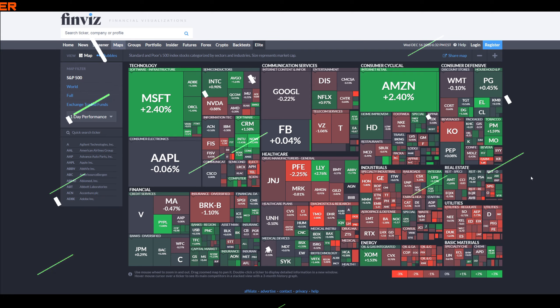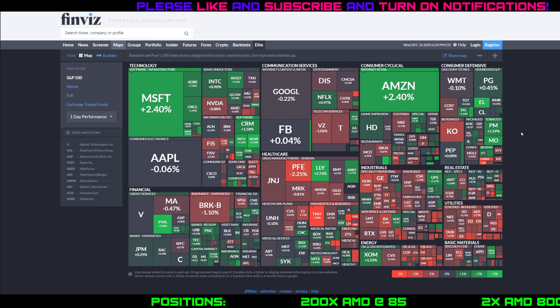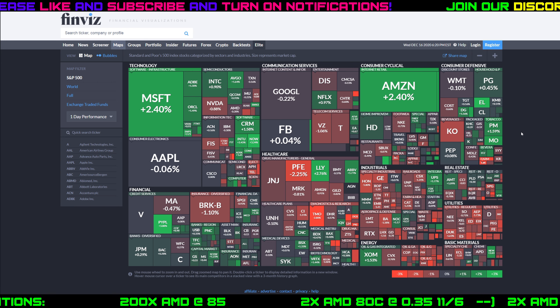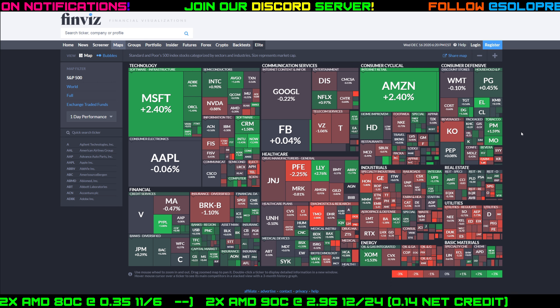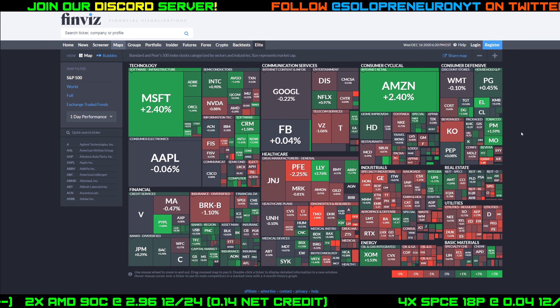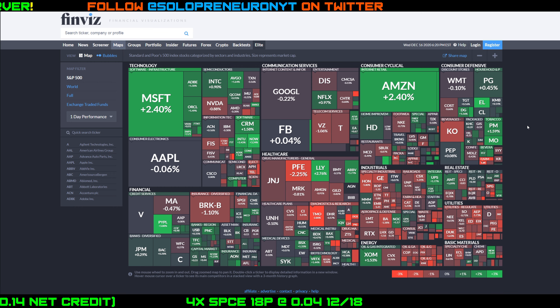Hey guys, Solo back with another daily update video. It is Wednesday, the middle of the trading week — two more days left before the end, hopefully ending on a green note. You guys are frothing at the mouth for more Palantir content, so let's talk about Palantir in this video. Stay tuned because tonight I'm also putting out another video on Virgin Galactic, since there were some interesting moves today on SPCE.